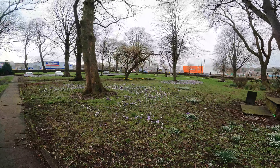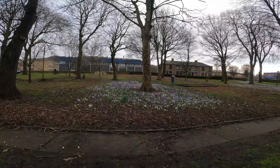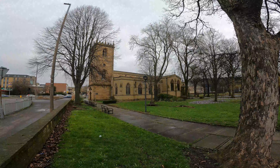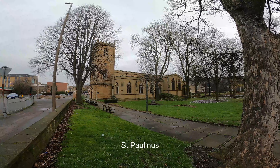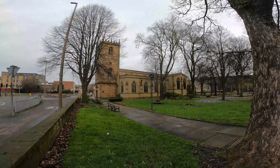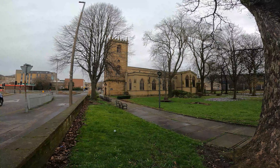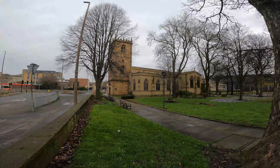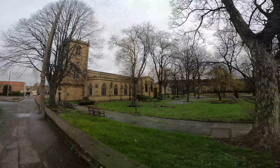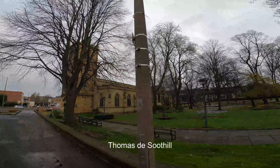Just walking through the grounds of Dewsbury Minster. You've got these snowdrops here, crocuses growing all over, little daffodils tête-à-tête in the distance. St Paulinus is said to have preached at the crossing point of the River Calder in Dewsbury in 627 AD, and the church was established here in Saxon times shortly afterwards. There's a preaching cross inside the building that dates back to 850 AD, which is a very long time ago.